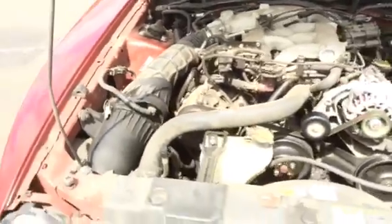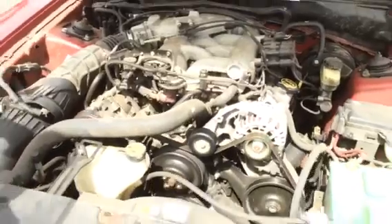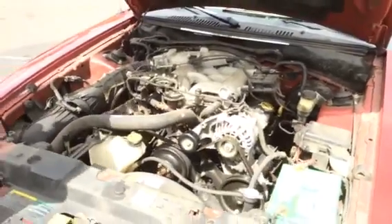It's got a clean motor. Listen to that thing run. See us at SpeedsTowingAuction.com.